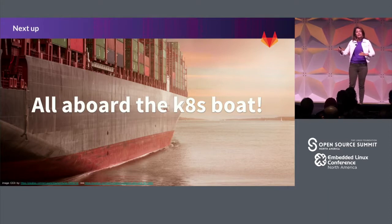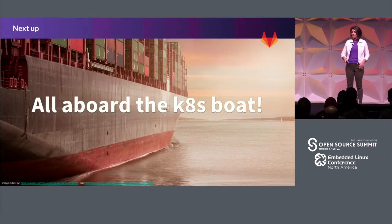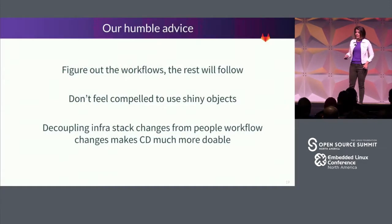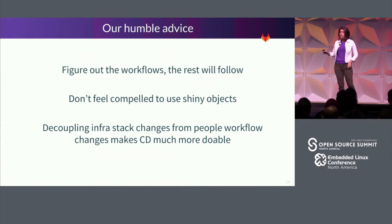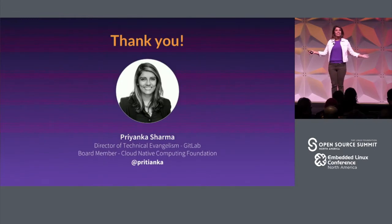Now we have bought time to join the Kubernetes boat. The operations team is close with the developers, security has regular sessions with developers, and we're at a point where we can make that move. Humble advice: figure out the workflows first, get your team ready, and the rest will follow. Don't use shiny objects before you're ready. Decouple big changes — like infra changes versus people changes — and that will make continuous delivery a lot more doable. Thank you so much for listening and I hope you have a great day.